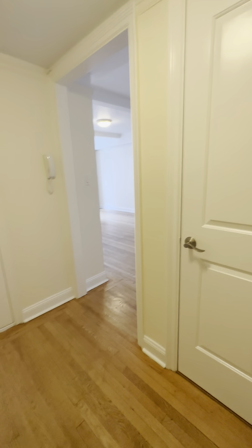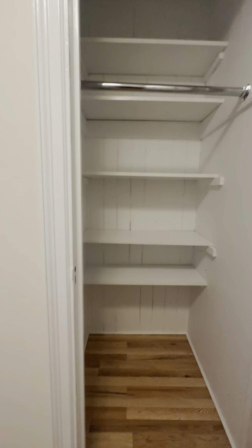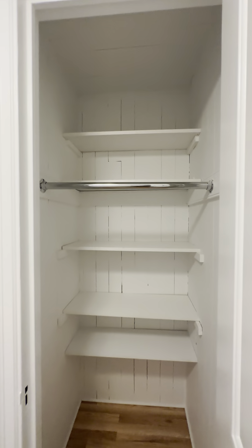All right, here is your one-bedroom. Here's the main door with the second entrance right here. As soon as you enter into the entryway, you have a nice little closet with built-in shelves and a hanging rack.